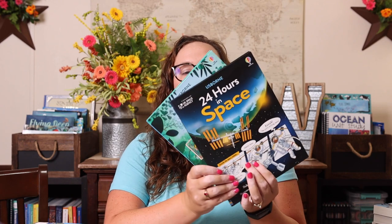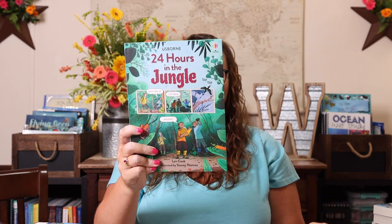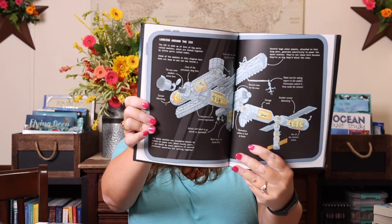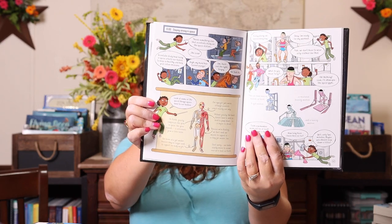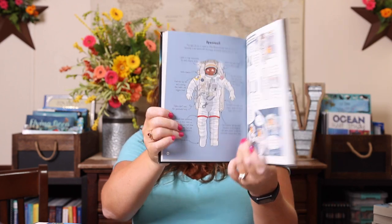A new release are these 24 Hours books — so there's 24 Hours in the Jungle and 24 Hours in Space, and they're actual comic books or graphic books. I really felt they looked fun because it takes you through exactly what a 24-hour day in space or in the jungle would look like. I know she's going to love the space one, and I think she'll like the jungle one too.